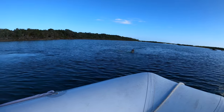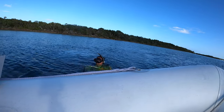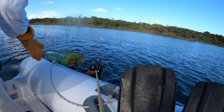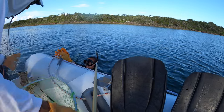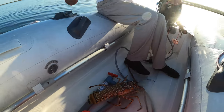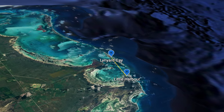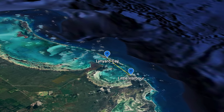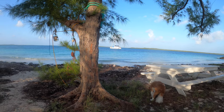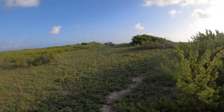The next day we leave Little Harbor at high tide and stop by nearby Leonard Key again, only two nautical miles away. Clear water, good holding, and protection from the north to southeast winds, and lovely trails lead to the Atlantic Ocean, making this a popular anchorage for cruisers.